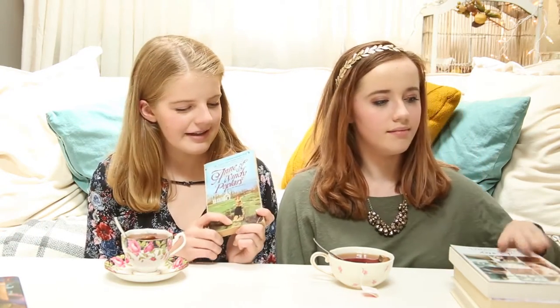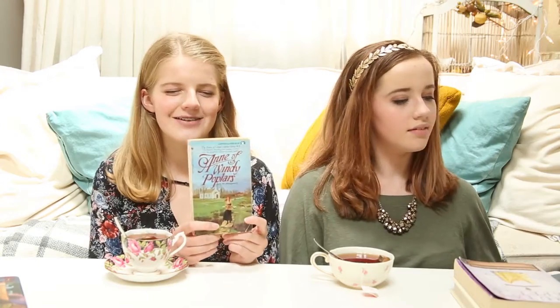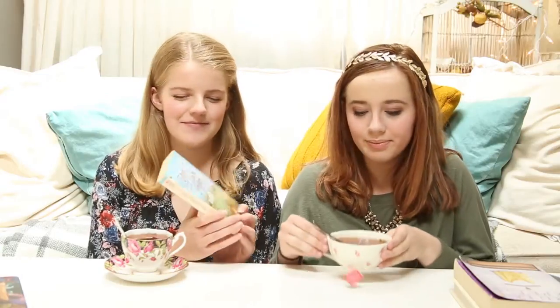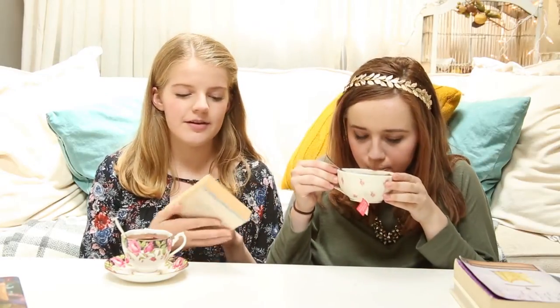Mine is Anne of Windy Poplars. I chose this one basically just because of the title and the cover, because it's the essence of fall. It's beautiful. And the tea for this one I chose is Lapsang Earl Grey, because that tea just seemed really fall-ish and it seemed to pair well with it.